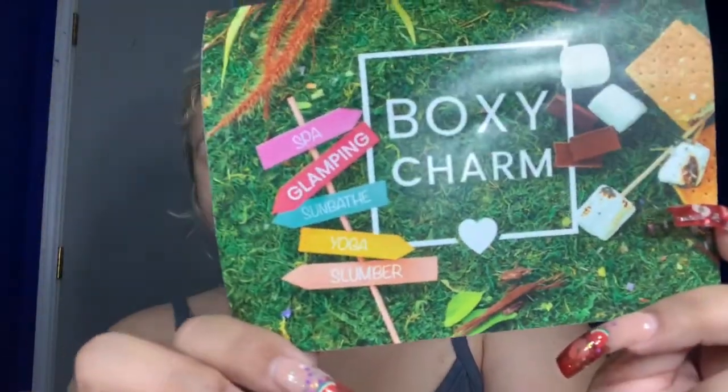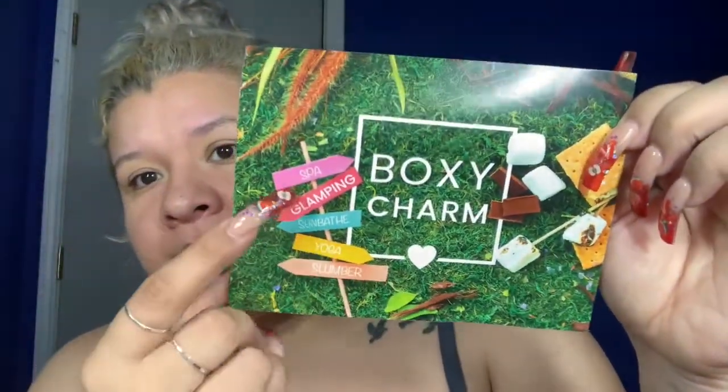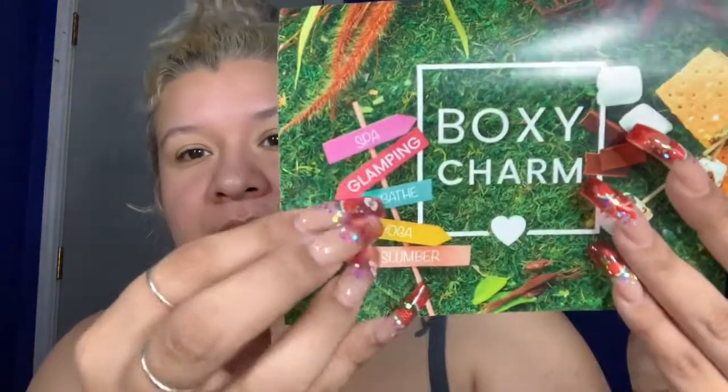I always show you guys the card. The theme is kind of like camping, I guess — it has s'mores, the grass, and little signs that tell you where to go. It says 'spa glamming' — like camping but glamming, glamping. And then it says sunbathe, yoga, and slumber. It also tells you the prices, which I will go through once I show you each product.